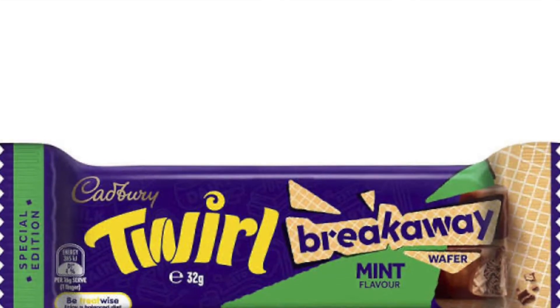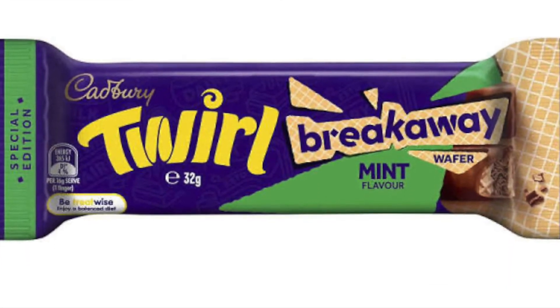Okay, next I'm going to go for this Twirl. This is a Breakaway Mint Wafer. I'm really interested in this, because the whole point for me of a Twirl is the flaky, crumbliness to it. I just think that's gorgeous. It's either a Twirl or a Flake, but Flakes are messier, so I always go for Twirls. This one is a wafer and it's mint flavoured.